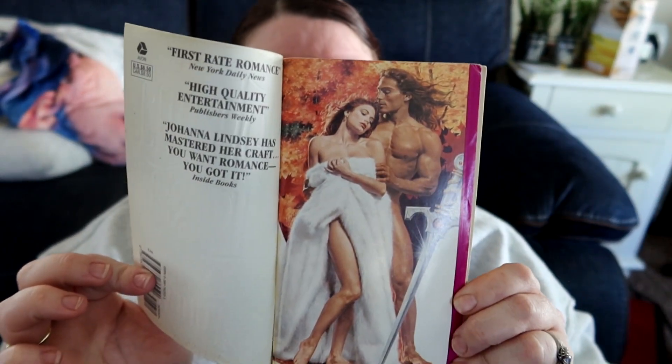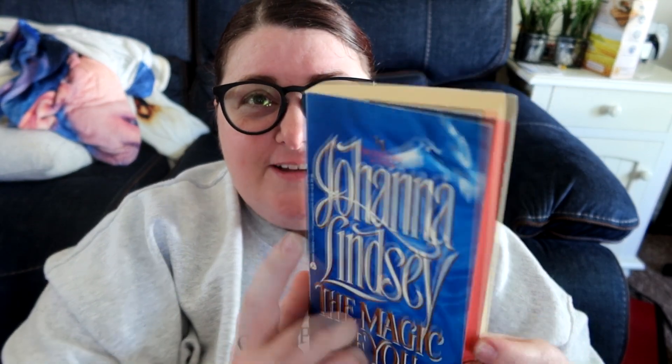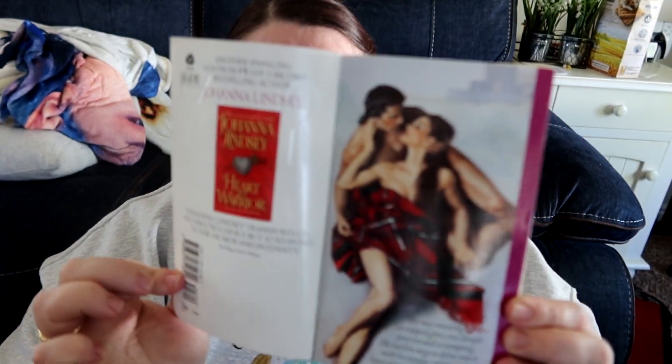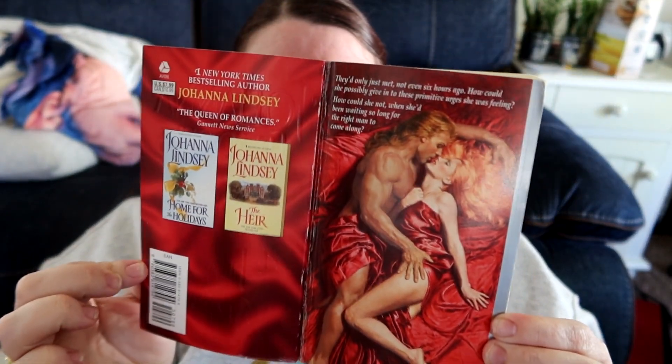Last but not least, they had a bunch of Johanna Lindsays with the step-backs, so I decided to grab those. I have Until Forever, No Choice But Seduction, The Magic of You, Captive of My Desires, The Pursuit, and Heart of a Warrior — each with stunning step-back covers. These step-backs are absolutely classic. If I don't get along with these I'll pass them on to someone else, but I'm excited to try them.